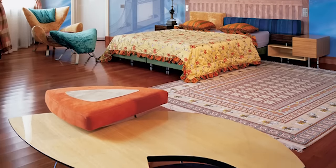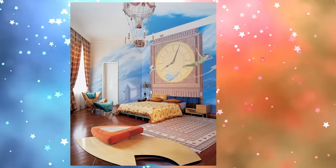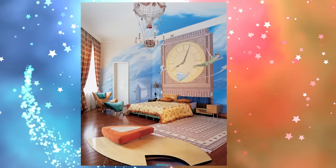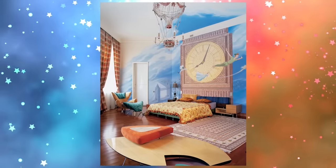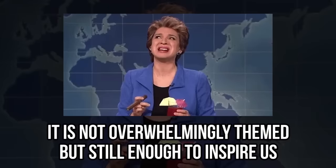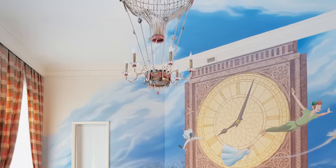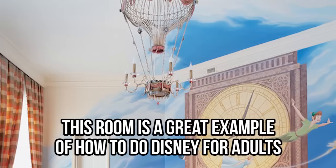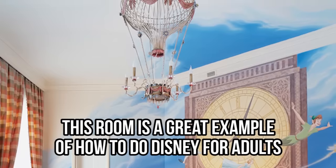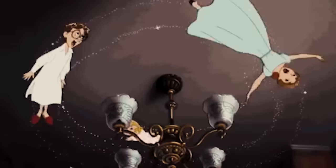Here we have a Peter Pan inspired bedroom with an elegant twist. Although Peter Pan is about never growing up, this bedroom is classy and sophisticated. We love the clean look and simplicity of this room. The clean lines and curves of the furniture are very stylish. The blue and orange are a lively pop of color. The painting of Peter, Wendy, John, Michael, and Tinkerbell flying over London and across the Big Ben is amazingly detailed. It's not overwhelmingly themed, but still enough to inspire us. Just look at the hot air balloon chandelier — it's so beautifully crafted. This room is a great example of how to do Disney for adults. What a great balance of modern, classical, and Disney styles.